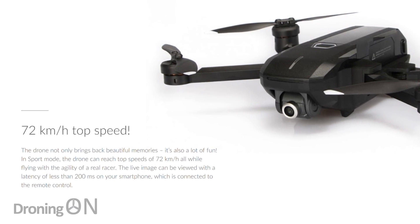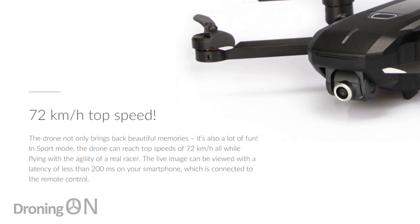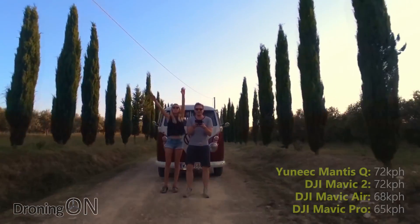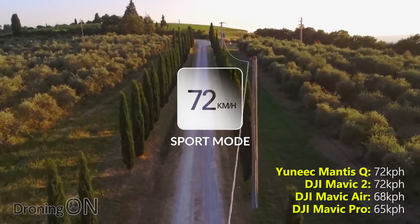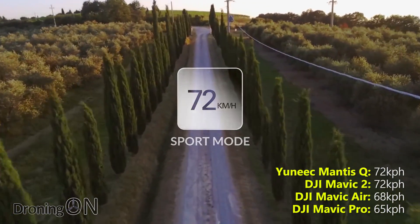This is a point on its specification that is going to impress. Its top speed is 72 kilometres per hour. Just as an example comparison, that's the same as the Mavic 2. The Mavic Pro's top speed is 65, the Mavic Air's is 68.